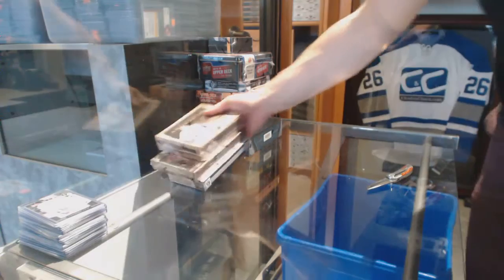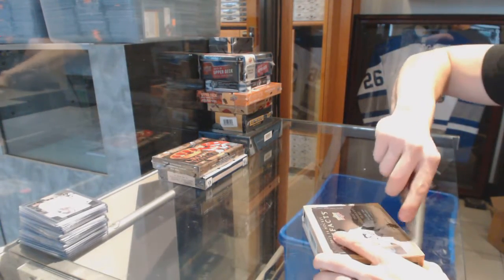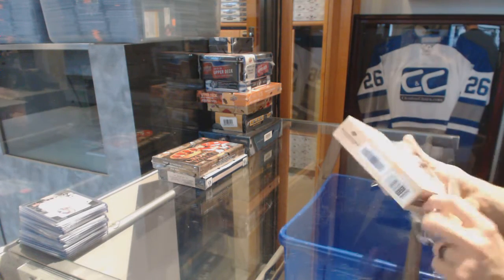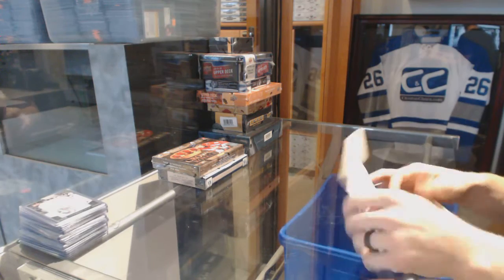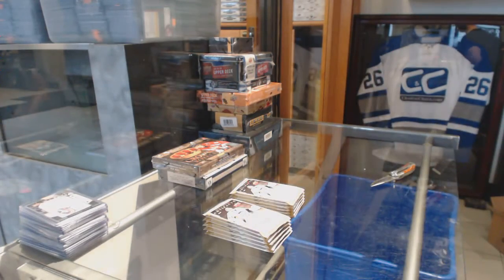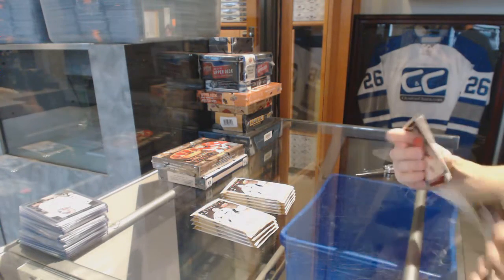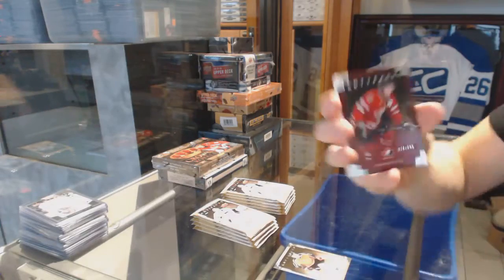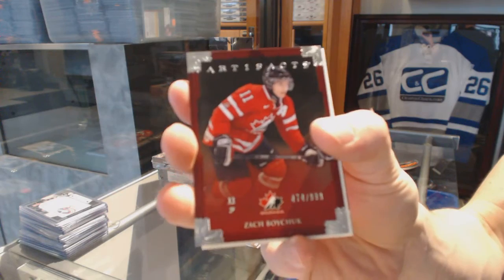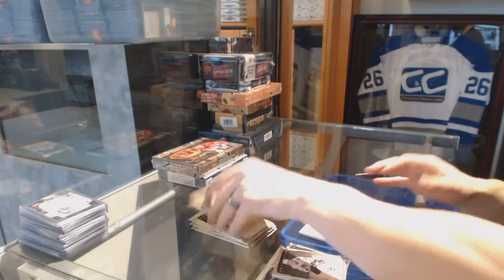We'll start with the Artifacts box since it's on top. We've got a Team Canada insert numbered to 999 for the Carolina Hurricanes: Zach Boychuk.